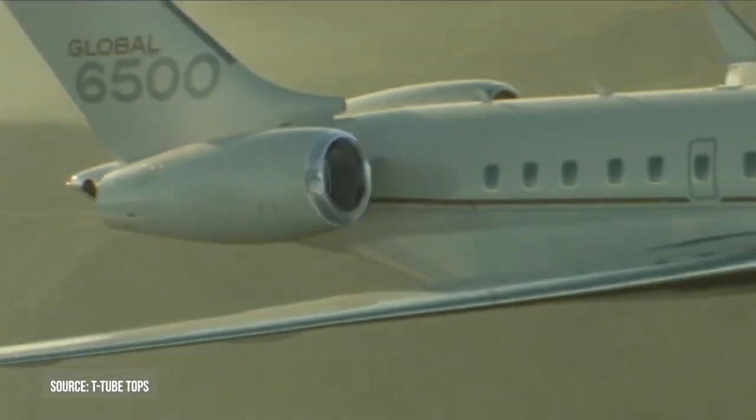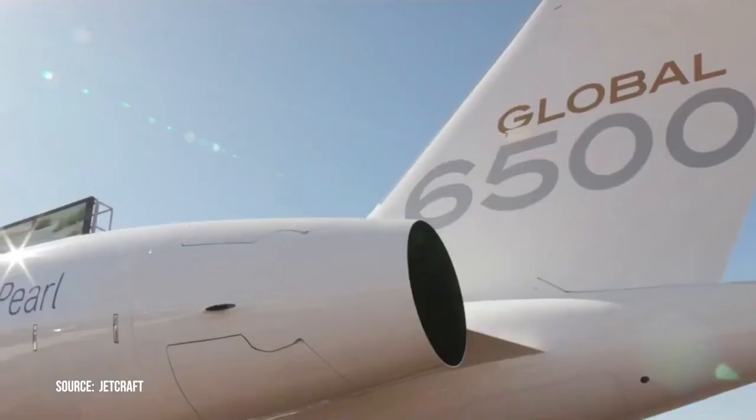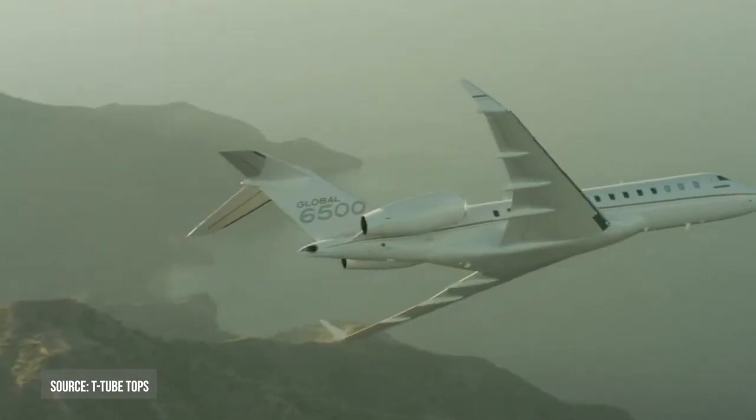With a stunning cabin, new engines, and cutting-edge wing technology, the Bombardier Global 6500 aircraft will reshape your expectations and thrill your senses for a quintessentially global flight experience.